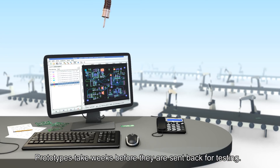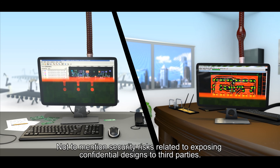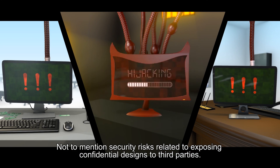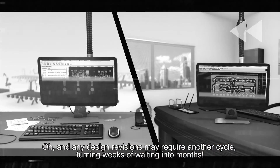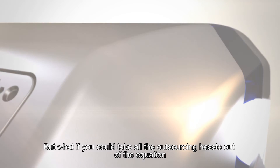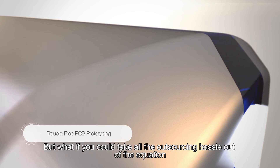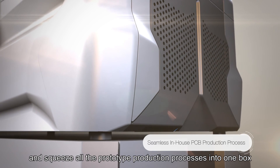Prototypes take weeks before they are sent back for testing, not to mention security risks related to exposing confidential designs to third parties. Any design revisions may require another cycle, turning weeks of waiting into months. But what if you could take all the outsourcing hassle out of the equation and squeeze all the prototype production processes into one box in your own office?